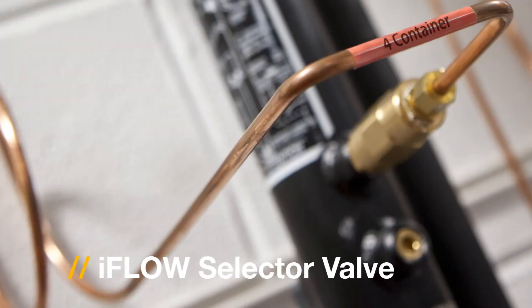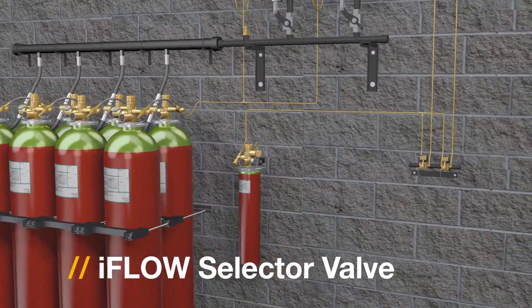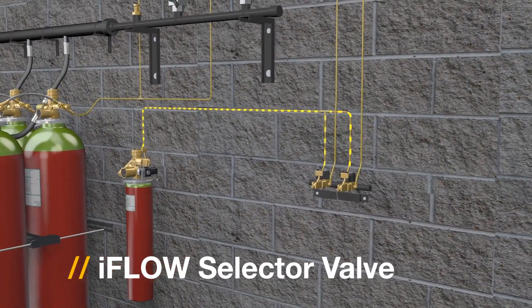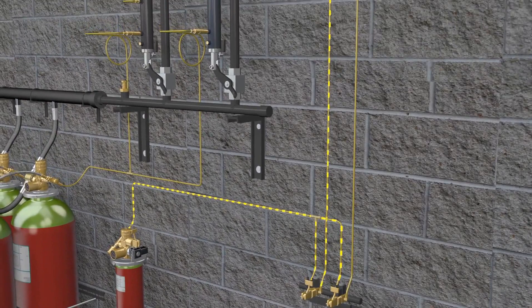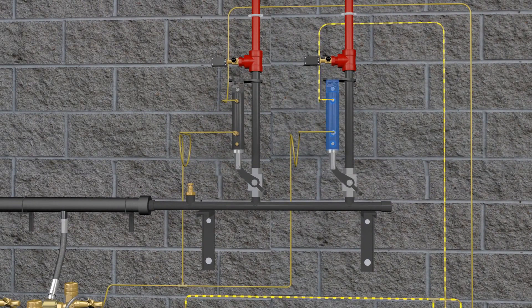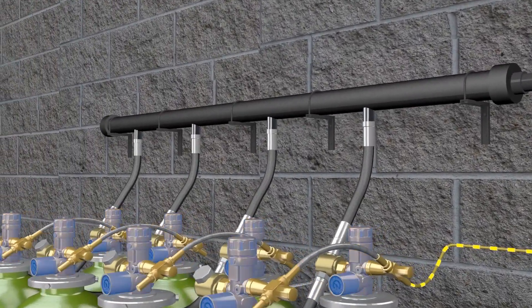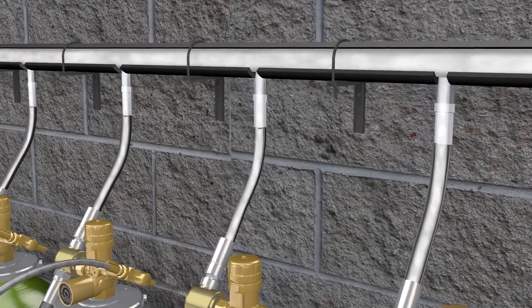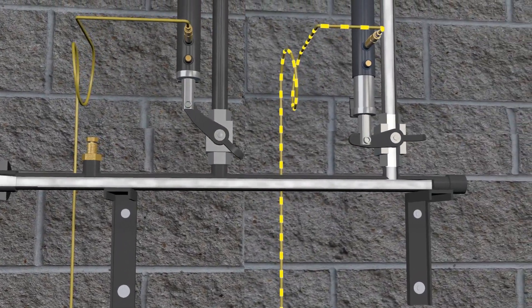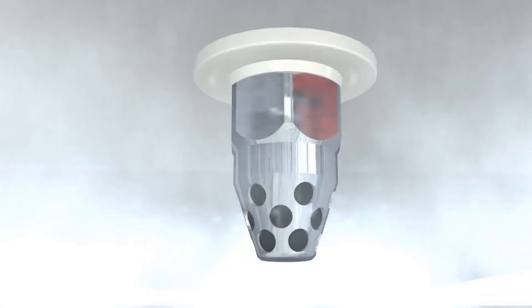Inert gas systems are often configured to protect multiple areas with only one container bank to protect the largest volume. What iFlow offers is intelligent, economic, and safe. The selector valves enable gas to be directed to the appropriate hazard. When the system is initiated, the pilot cylinder activates and the solenoid control valves release pressure, which then builds and pushes down on the piston within the selector valve. The lever is pushed down and allows pressure to flow through and activate the container bank. Agent then starts to flow from the containers up through the pipe, discharging into the piping and nozzles in the hazard area. The fire suppression agent discharges through nozzles in a 180 or 360 degree pattern.